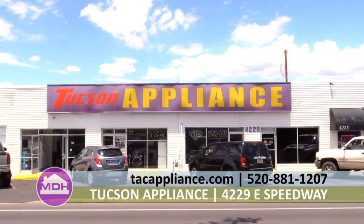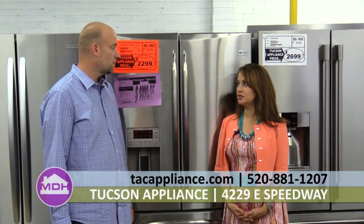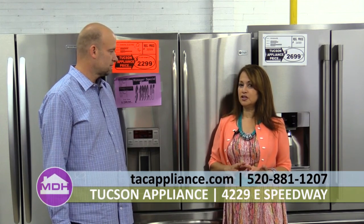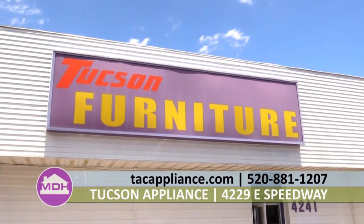Tucson Appliance was established in 1969 by Bill Edwards, Chris Edwards' father. He has other businesses too — we have Tucson Furniture, Tucson Heating and Cooling, Priority Service, and our retail showroom.